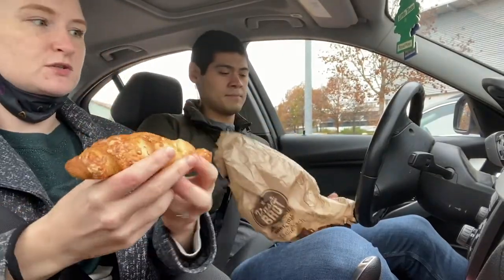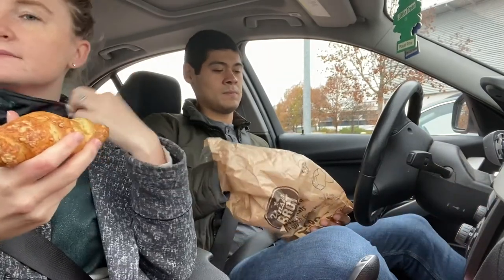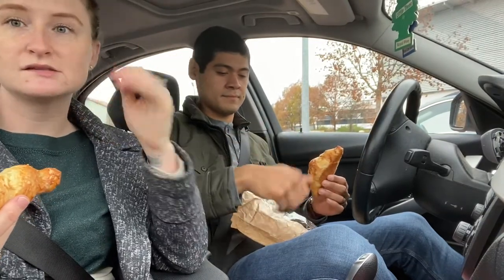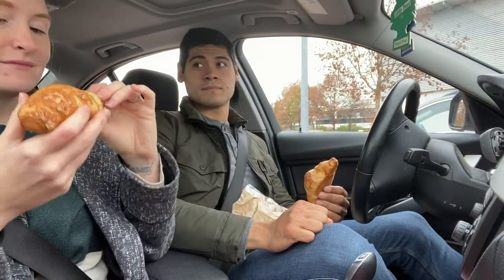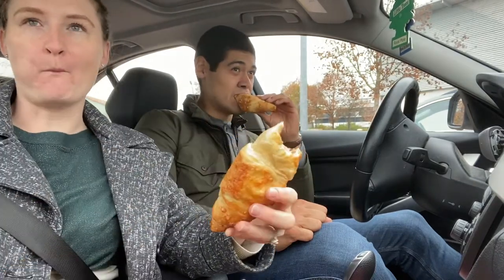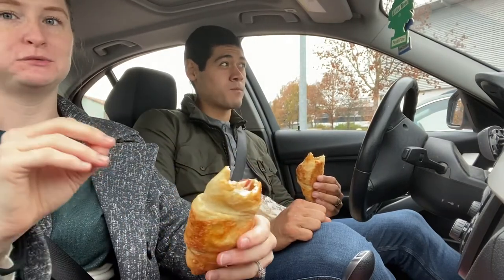We just returned our cart at Lidl, washed our hands, and took off our masks. Now we're going to have some lunch — I'm obsessed with bread in all countries, but specifically in Germany.